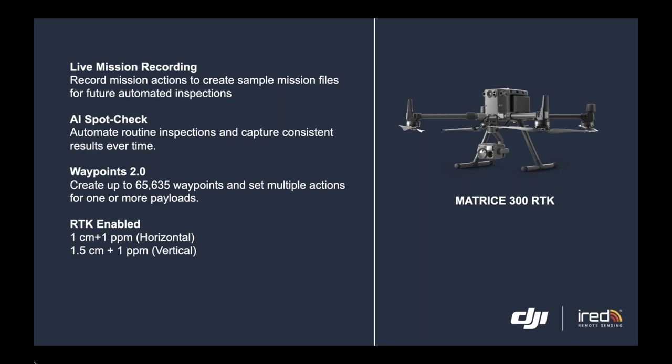It also comes with AI Spot Check. If you want to select an area of the asset to inspect closely, it will conduct an automated inspection of that certain spot, and it can do so in a consistent way as you repeat that inspection.